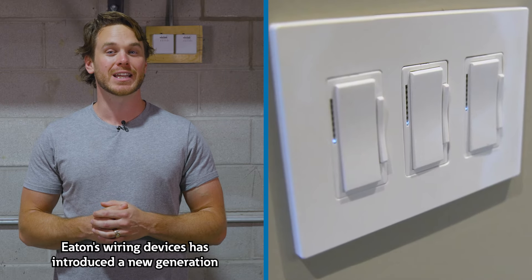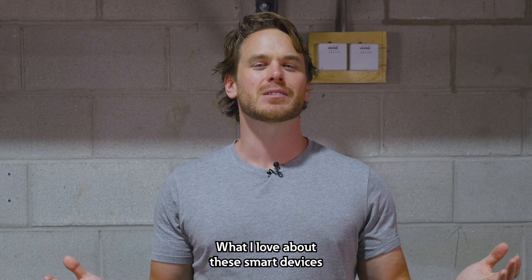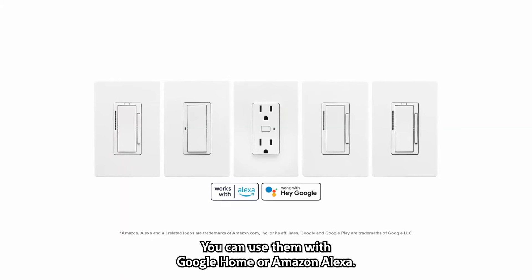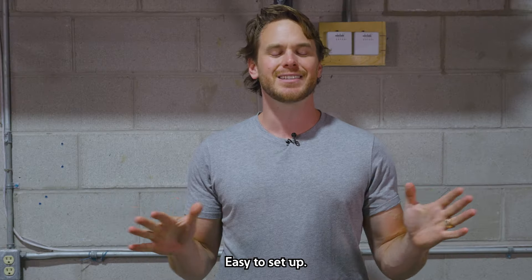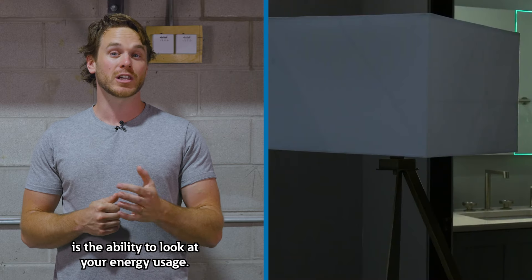Eaton's Wiring Devices has introduced a new generation of Wi-Fi smart devices. What I love about these smart devices is that you don't need a hub or a controller. You can use them with Google Home or Amazon Alexa. Easy to set up. A big advantage of Wi-Fi devices is the ability to look at your energy usage.